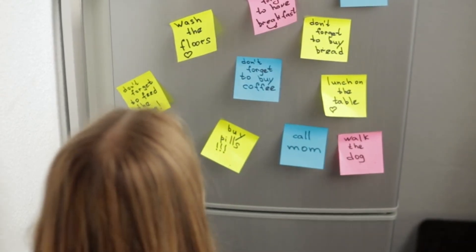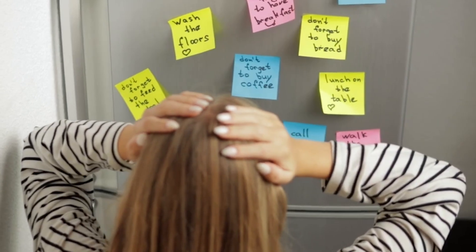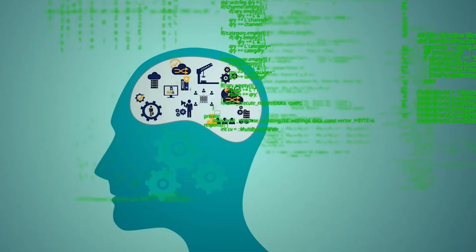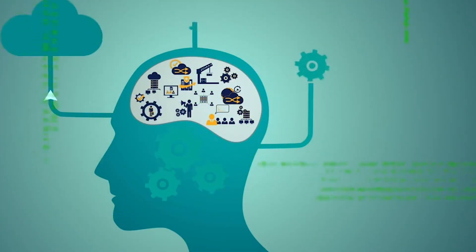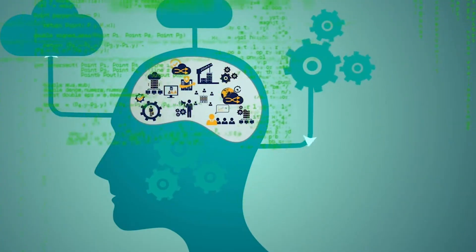Feeling stuck in brainstorm mode? What if AI could instantly organize your thoughts into a clean, interactive mind map, ready to share or refine? Meet Mind Map AI, the tool that helps students, teams, and professionals turn chaos into clarity.